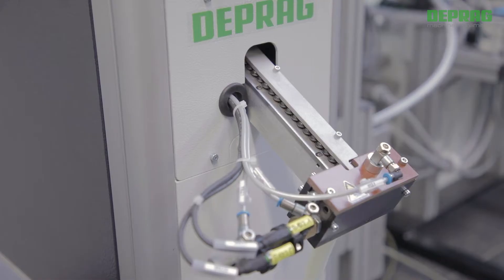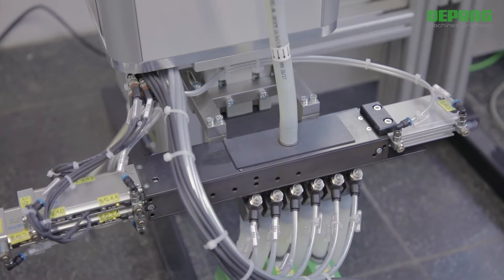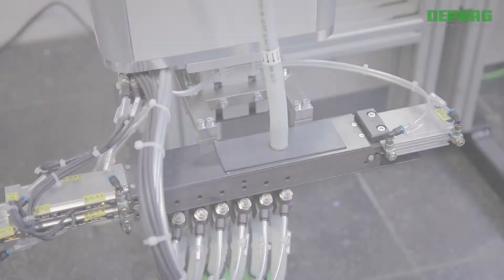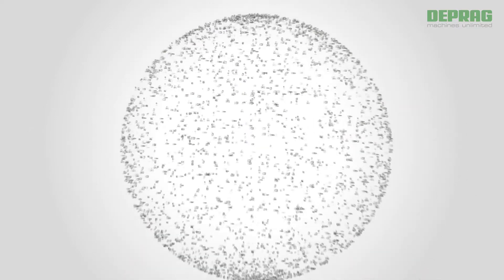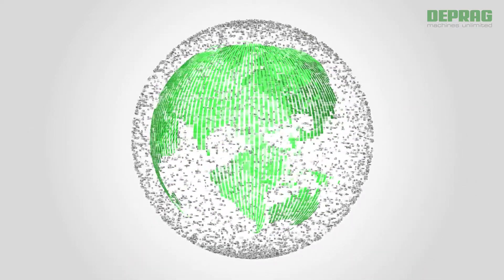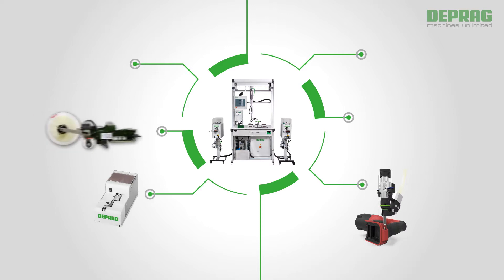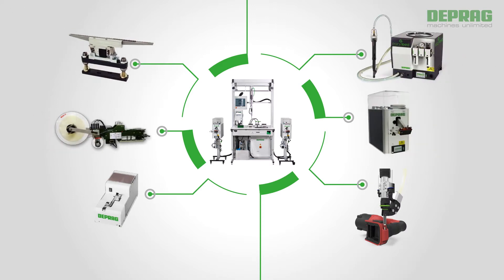Deprag feeders supply those parts and fasteners as needed in volume and orientation, all precisely coordinated. Deprag is one of the worldwide market leaders with over 40 years of feeder experience and a manufacturing output of over 35,000 feeders. The user has several different feeder technologies to select from. Deprag offers a well-engineered and fully developed program of standard and customized solutions.